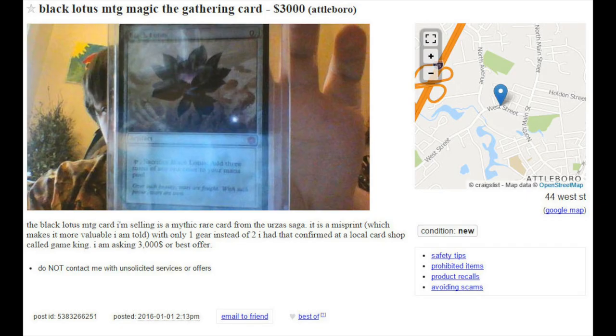Hey guys, so today I'm going to talk about some of the more interesting counterfeits that have flooded the market — not the realistic counterfeits. I obviously get a lot of negativity when I do talk about those. So I'm going to talk about the more hilarious counterfeits on Craigslist. So here we have a new ad.